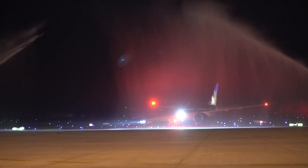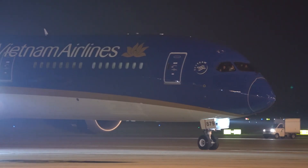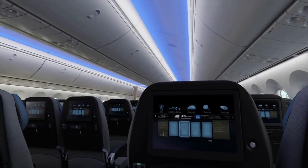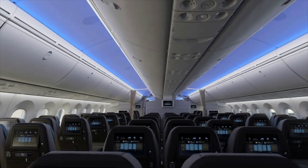Vietnam Airlines is currently flying the Dash 10 between Ho Chi Minh and Hanoi, as well as between Vietnam and Seoul, with flights from Busan to Ho Chi Minh City being the latest addition. Vietnam Airlines operates the Dash 10 in a high-capacity two-class configuration with a relatively small business cabin of 23 seats as well as 343 economy-class seats.